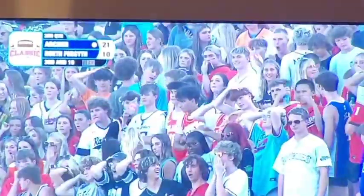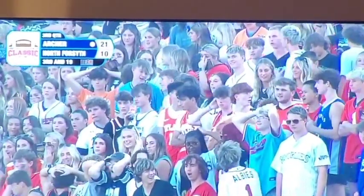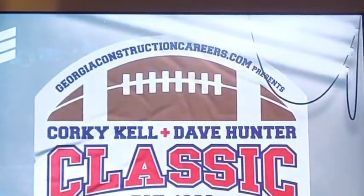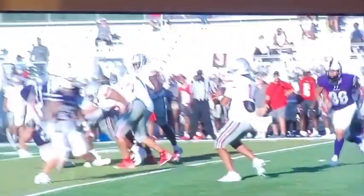Unbelievable. What a play by the receiver once again. One of his playmakers, William Wallace. Three defenders around him. Jordan probably didn't have any business trying to force that one in there, but he just let his playmaker go to make this play.